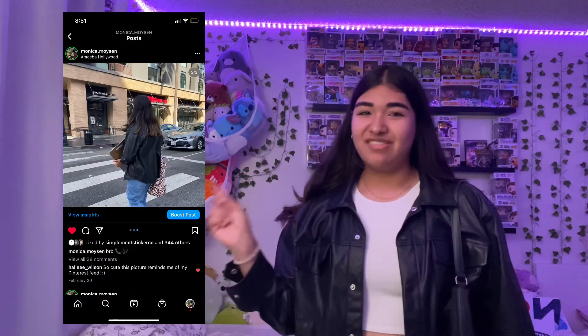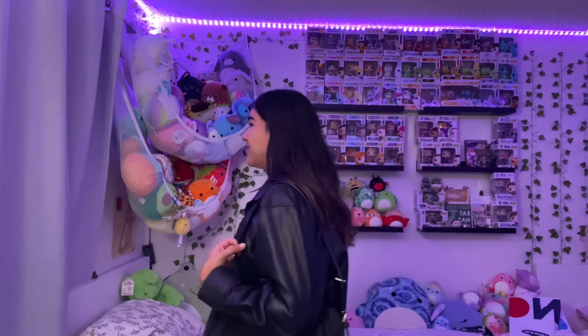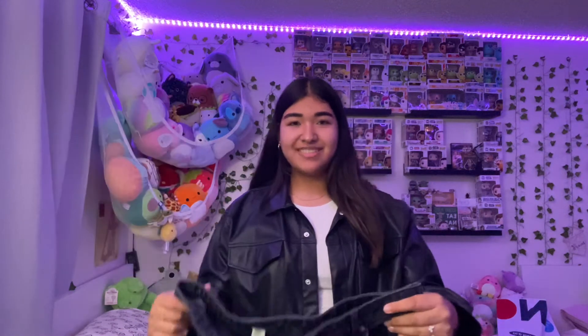It's giving very going-out-with-friends vibes but with a chic look. I've actually worn this outfit before in one of my Instagram posts — you should follow my Instagram, it's Monica. I took the photos at Amoeba, literally mid-walk crossing the street. I like this outfit and I'd also give it a 9 out of 10.